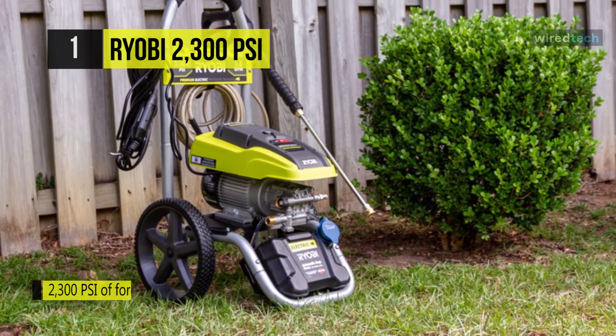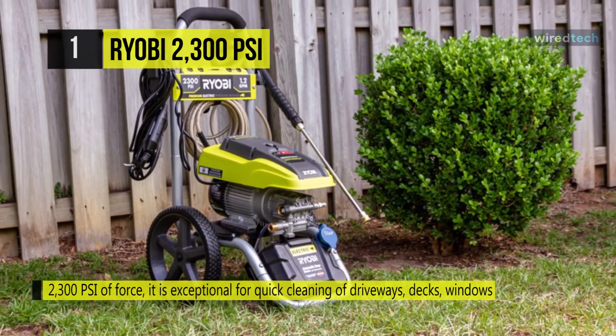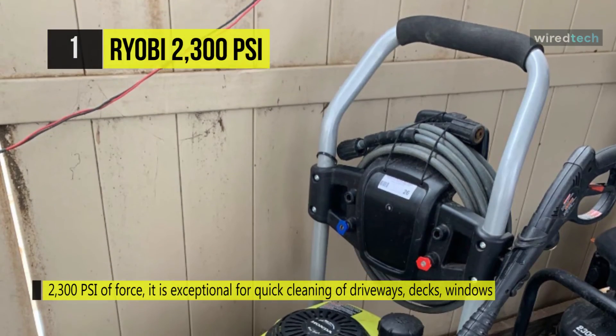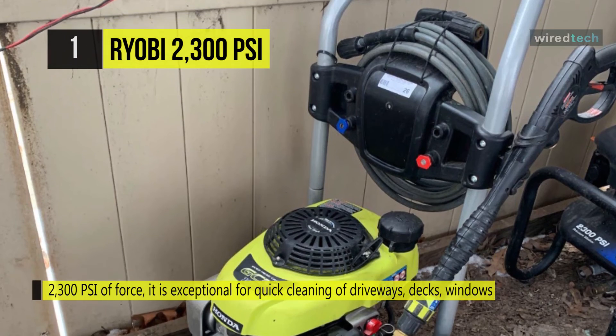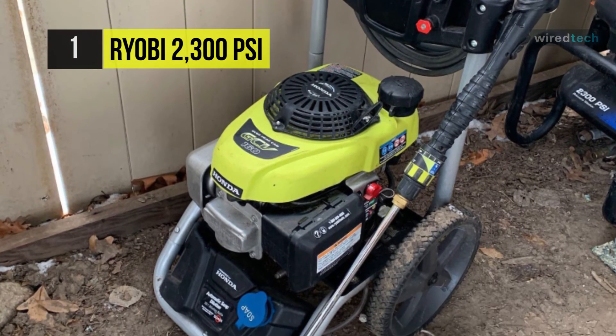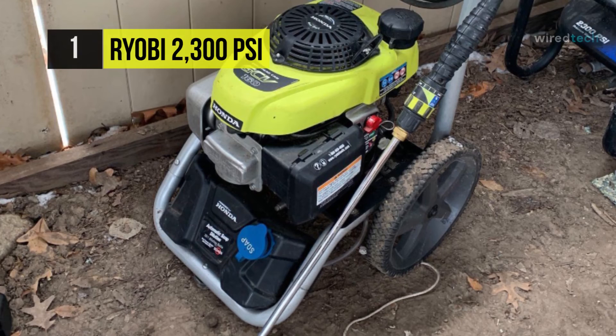It is backed with the Ryobi three-year limited warranty and is guaranteed to deliver results for years to come. Plus, the 25-foot non-marring high-pressure hose will not leave scuffs on the job, and you can use the professional metal spray wand with a quick-connect coupler for easy nozzle changes.